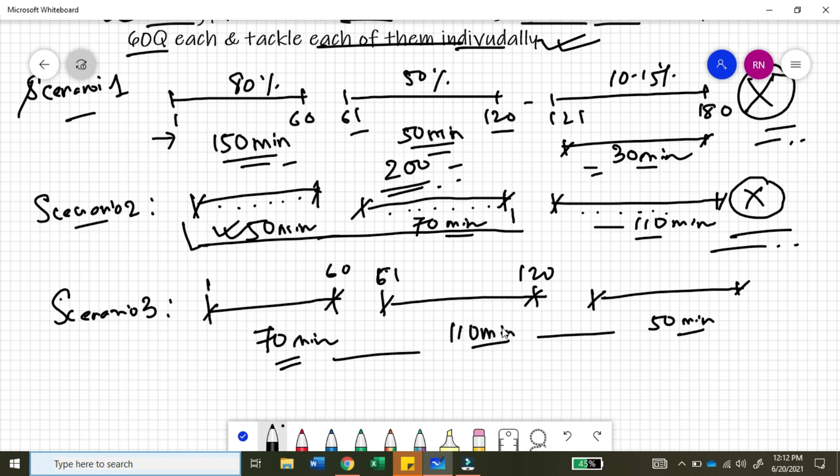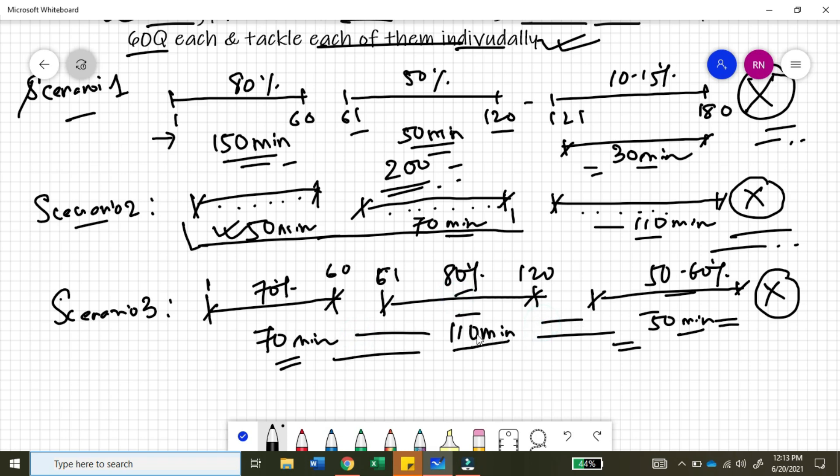But the issue in scenario three is that in section one with 70 minutes you may hit about 70% accuracy, in section two with 110 minutes you may hit about 80% accuracy. However, in section three, since you are trying to answer each question in less than a minute, your accuracy rate drops to about 50 to 60%. So this is a strategy I will not propose either, because the time distribution across the three sections is still uneven.